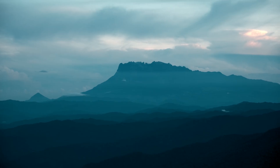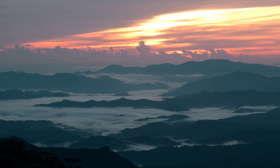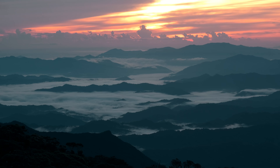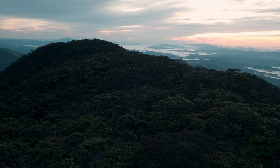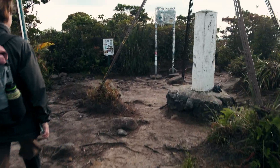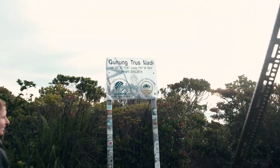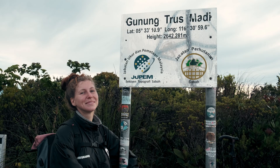The towering Mount Kinabalu appears in the distance with the first light. We are only a few steps away from the summit, and with a smile on our faces, we conquer the second highest mountain in the country.